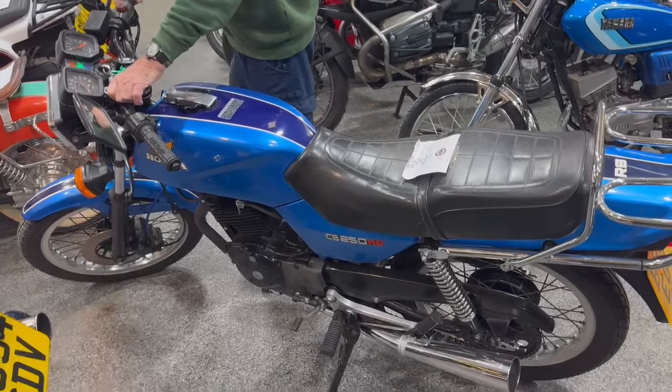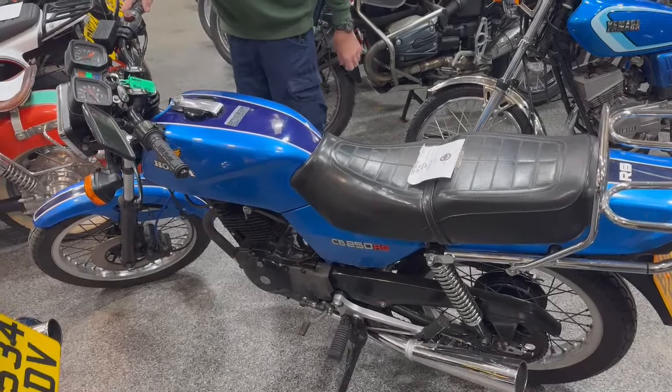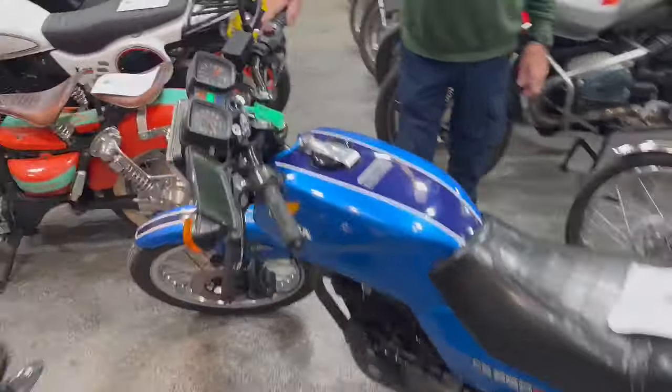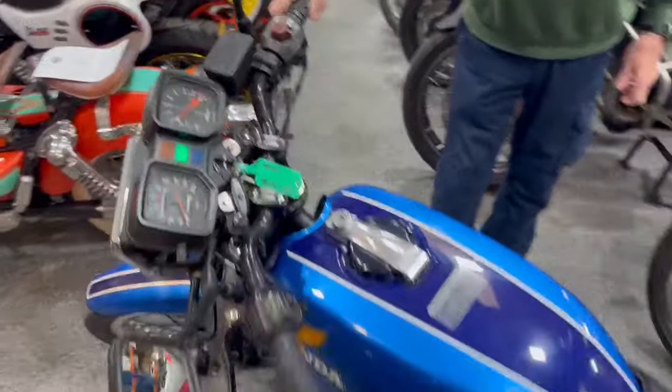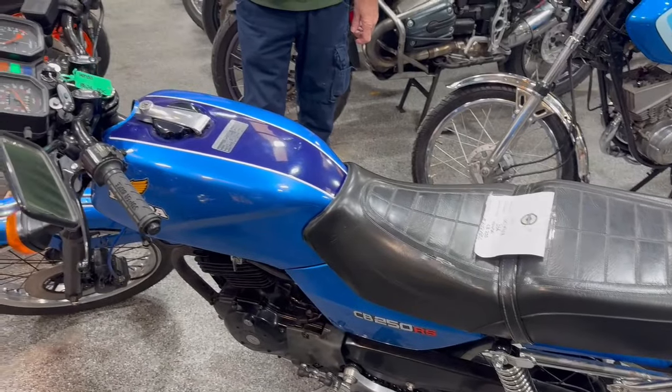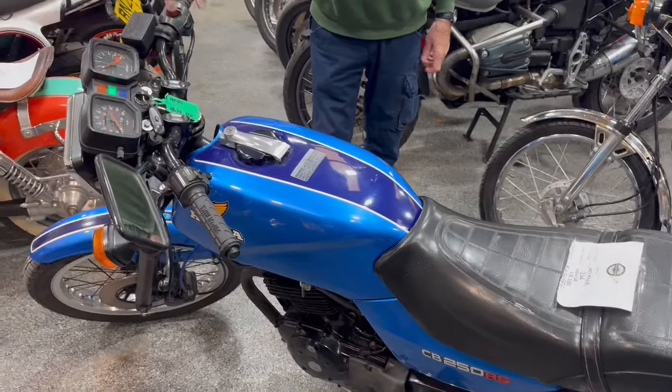Right then ladies and gentlemen, here we go — Honda CB250RS, nice looking bike. Ignition on, a little bit of choke, turn the fuel on and then within a couple of kicks it burst into life. There she is, looks a little bit cold at the moment.